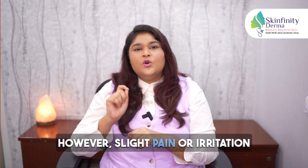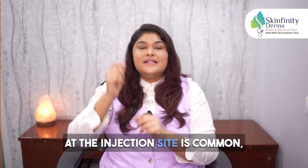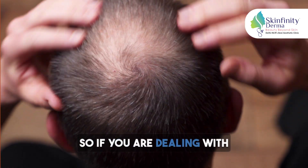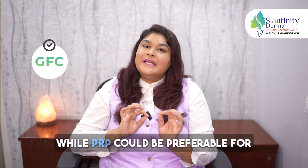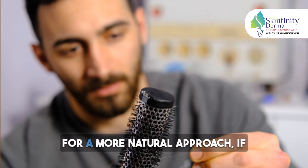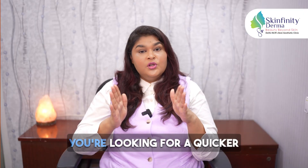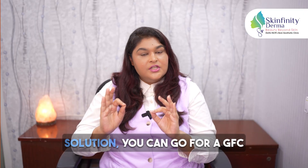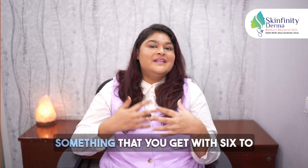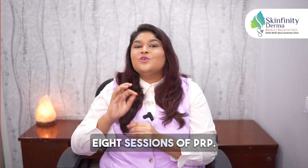However, slight pain or irritation at the injection site is common but it's almost negligible. So if you're dealing with more extensive hair loss, GFC might be the better option, while PRP could be preferable for early stages or if you're looking for a more natural approach. If you're looking for a quicker solution, you can go for GFC because the results you get in four sessions of GFC are something that you get with six to eight sessions of PRP.